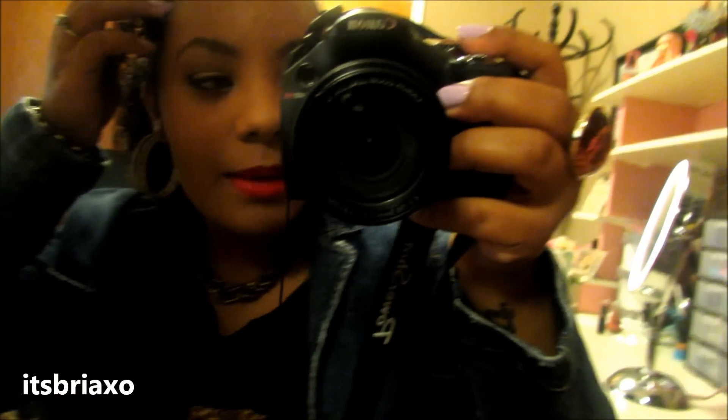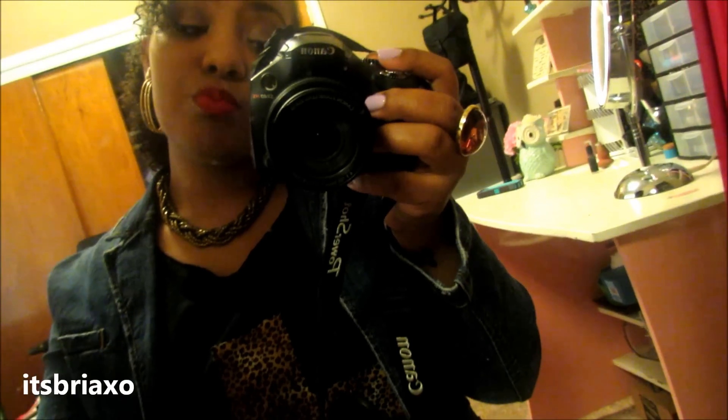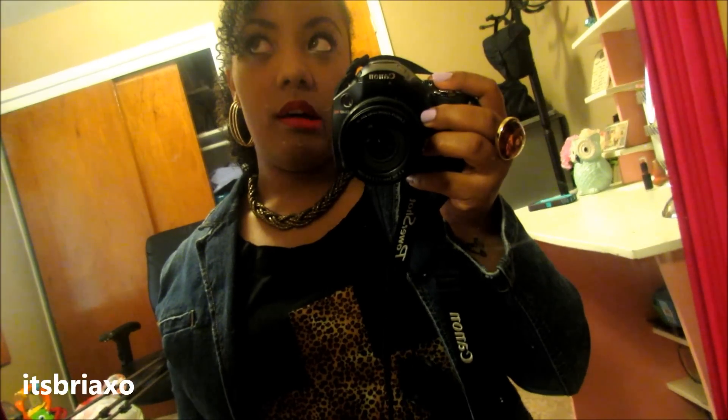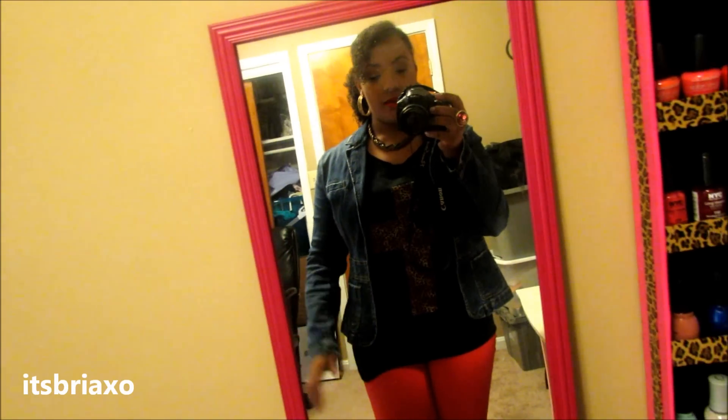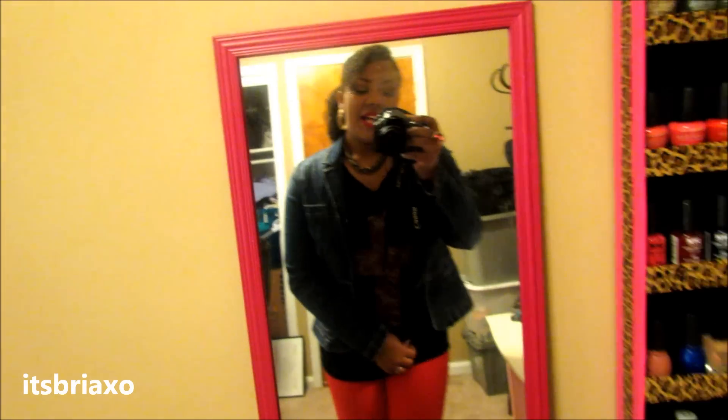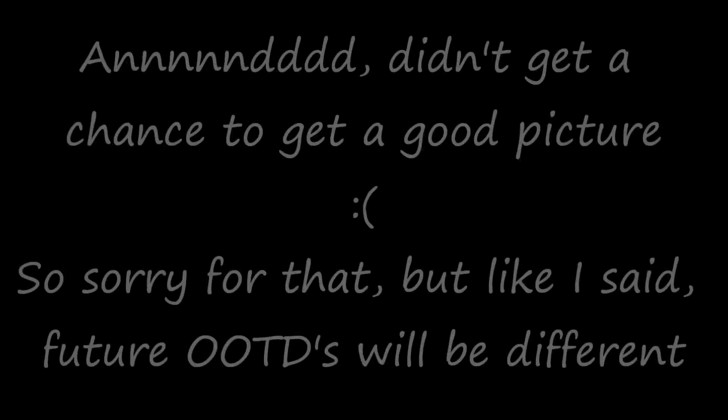Makeup — I kept it pretty neutral but smoked it out a little bit. Winged liner. Red lips, which you can't really tell on camera, but it's Spotlight Red by Wet n' Wild. So that's my whole outfit! I'll try to take a picture and post it so you can see it better, because I know the lighting sucks right now. But yeah, I'll try to post pictures. I hope you enjoyed, and I'll see you guys in the next video. Bye!